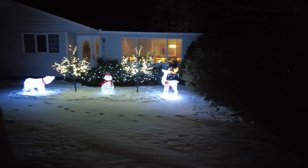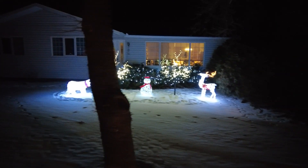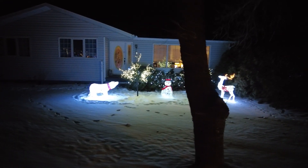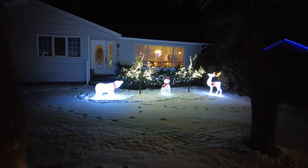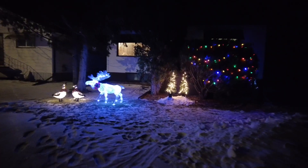Check out these guys — I love the polar bear there. He's so bright and white, looks absolutely perfect. This is one of those houses with no colored lights at all, just white lights — but so amazing looking.